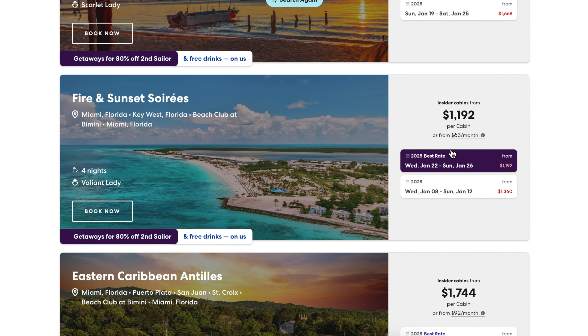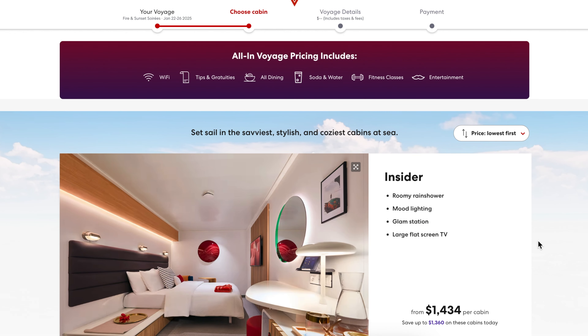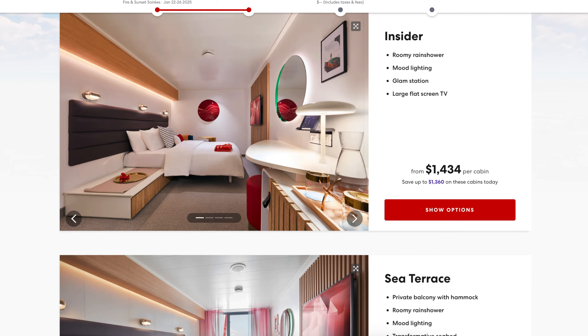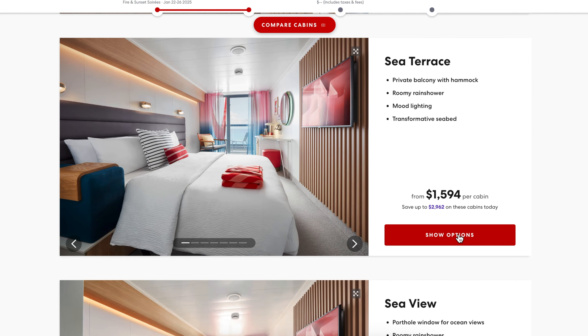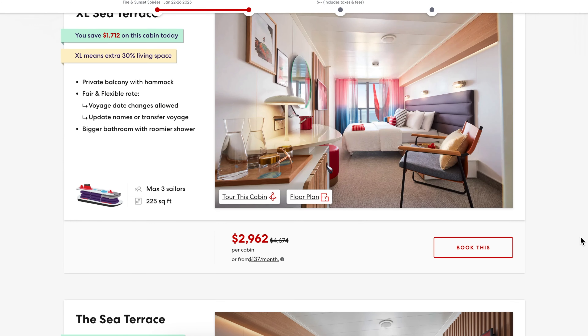So knowing that, you can go to the same ports — Puerto Plata, Beach Club at Bimini, out of Miami — for potentially a very different amount depending on the ship's popularity and occupancy. I have my eye on something that says 'Best Rate,' and that super low starting price is for the Lock It In Insider cabin, which has no window.